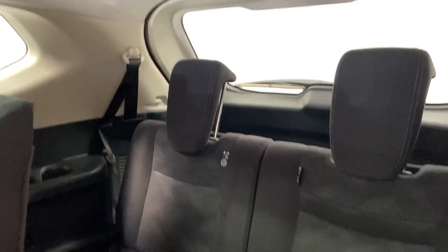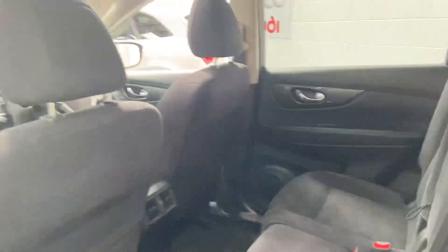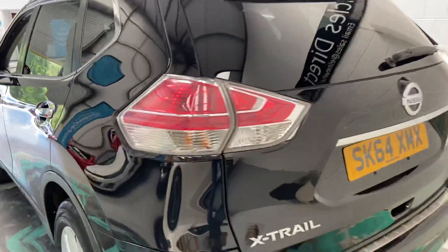Two rear seats there, and there are parking sensors also.